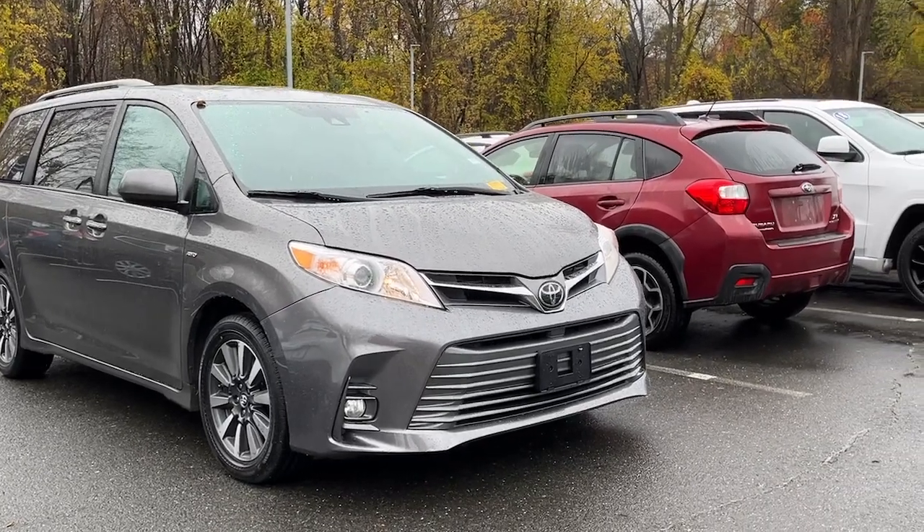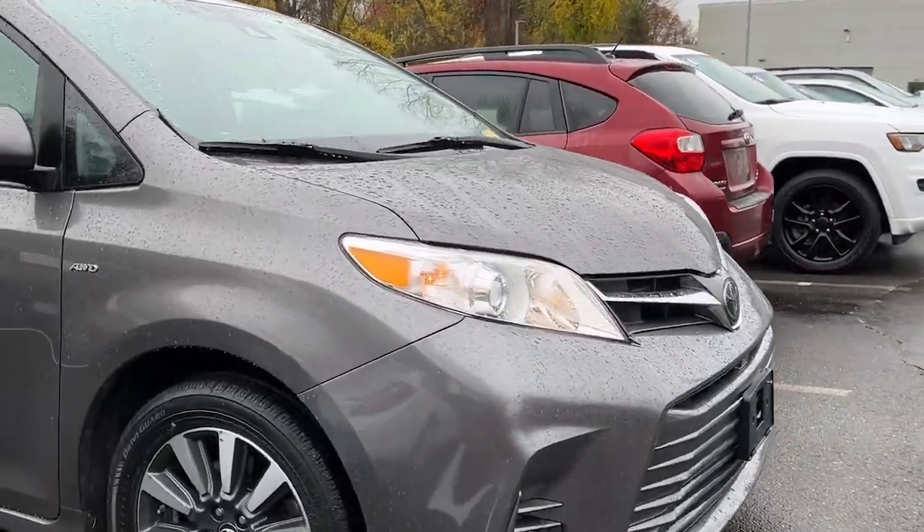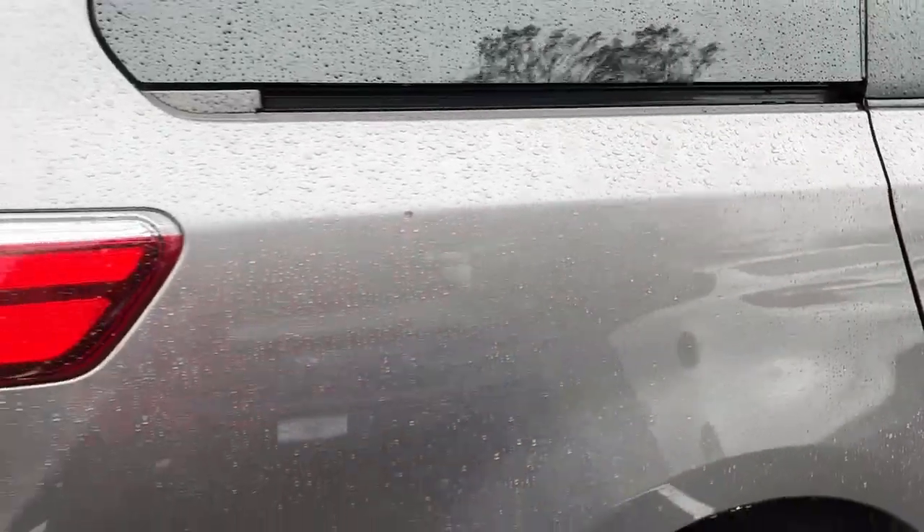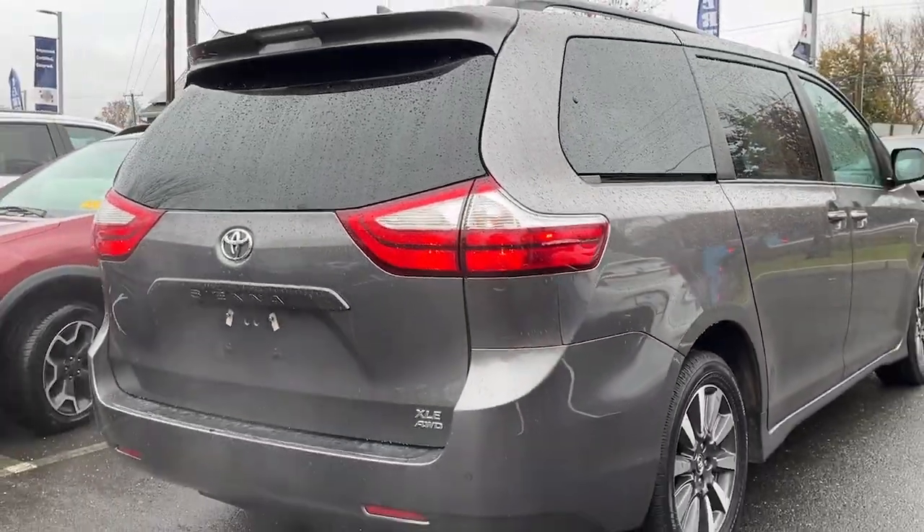This could be the car for you. The 2018 Toyota Sienna. With less than 110,000 miles on the odometer, this vehicle provides excellent value.